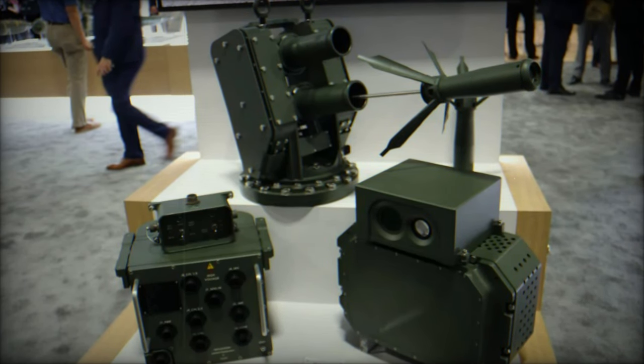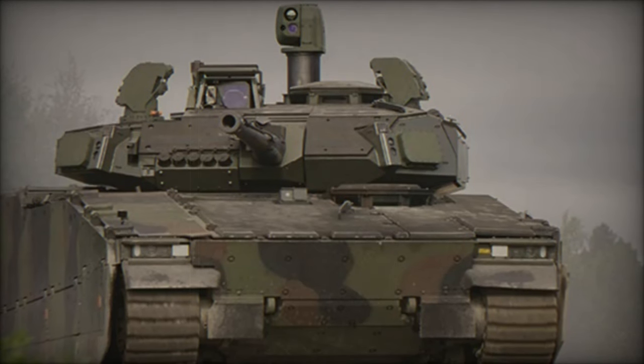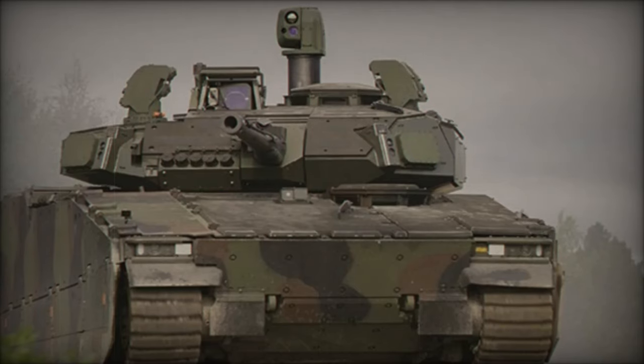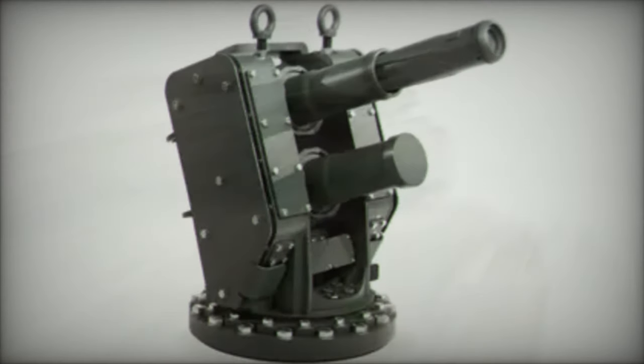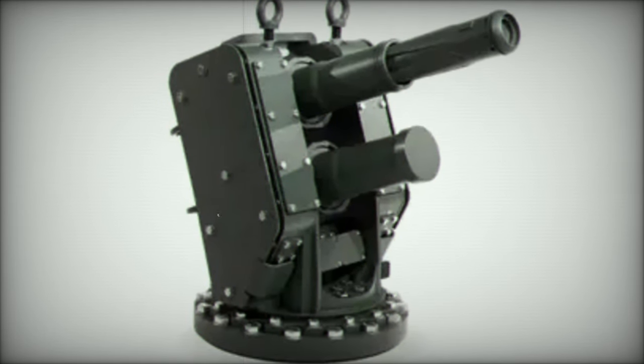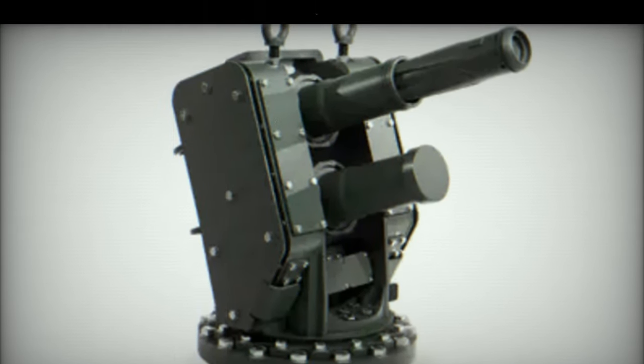As the global defense landscape continues to evolve, the Iron Fist system represents a leap forward in the ongoing effort to protect armored vehicles and their crews from ever more sophisticated threats. With its impressive performance and growing international presence, Iron Fist is set to play a pivotal role in shaping the future of modern warfare.